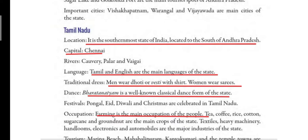Tamil Nadu is a land of diverse culture. People belonging to different religions live in Tamil Nadu and they celebrate many festivals like Pongal, Eid, Diwali and Christmas. All these festivals are the main festivals celebrated in Tamil Nadu.